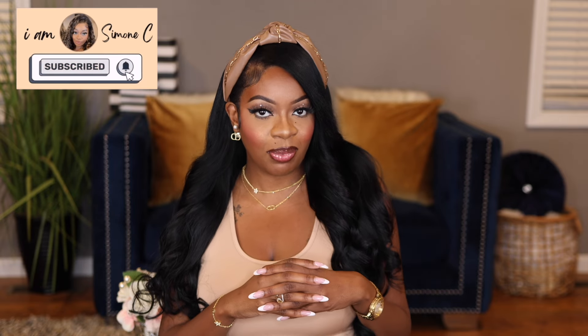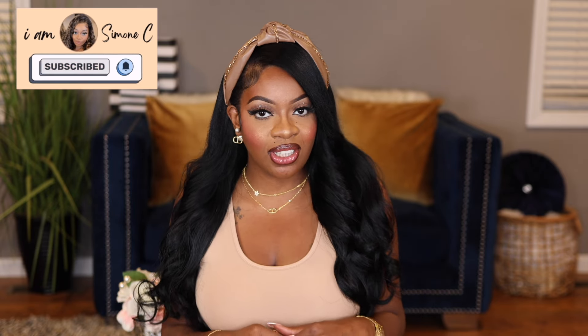Hi you all, I am Simone C. Welcome to my YouTube channel or welcome back. Today we have an exciting video. Today is all about Sephora — I have a haul of goodies to share with you all, everything I picked up from skin care to hair care, makeup, fragrance and so much more. If you're interested to see everything that I picked up, please stay tuned and keep on watching.